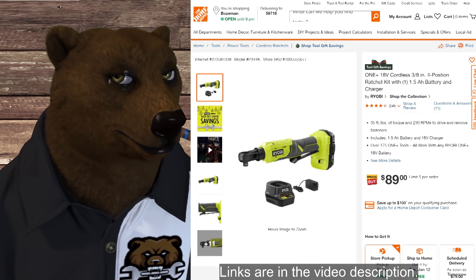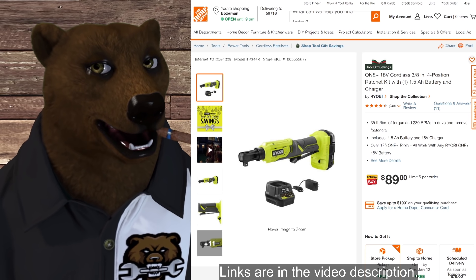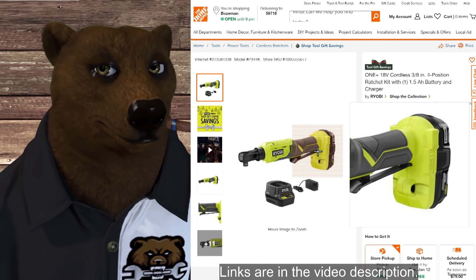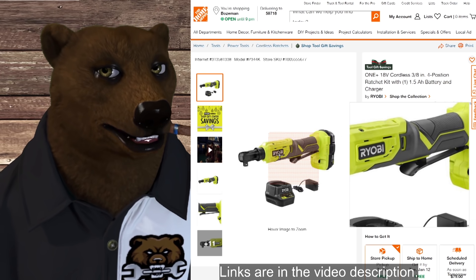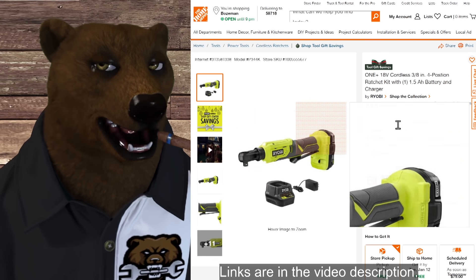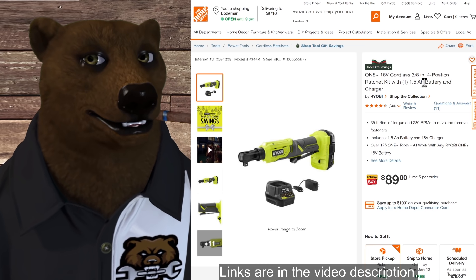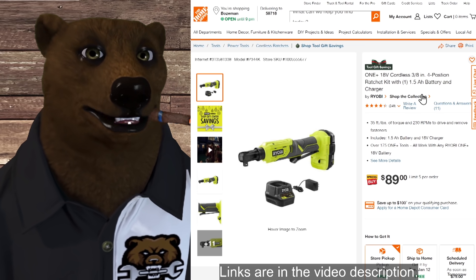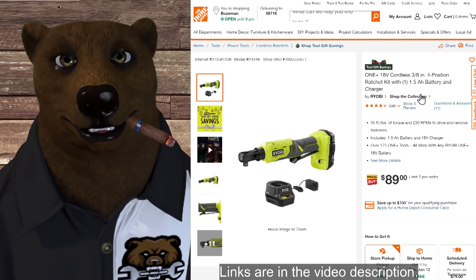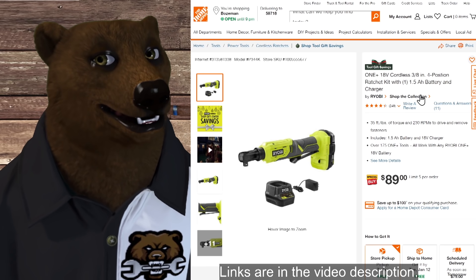Here's a pretty cool deal — the Ryobi 18-volt four-position 3/8-inch ratchet with a 1.5 amp-hour battery and charger for $89. This is a special buy. When it first came out I was iffy about the battery size limiting access, but the head pivots around — that's what they mean by four positions, at 45- or 90-degree angles to each other. If you've been looking for a ratchet for the Ryobi system, $89 is typically what the little Milwaukee goes for tool only, and here you're getting the battery and charger included.